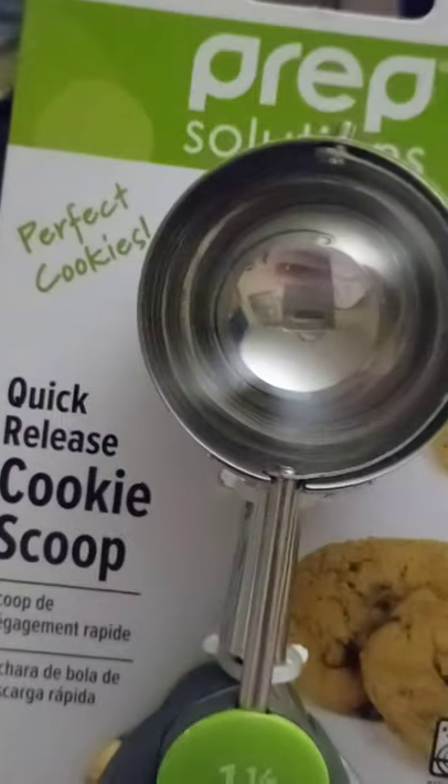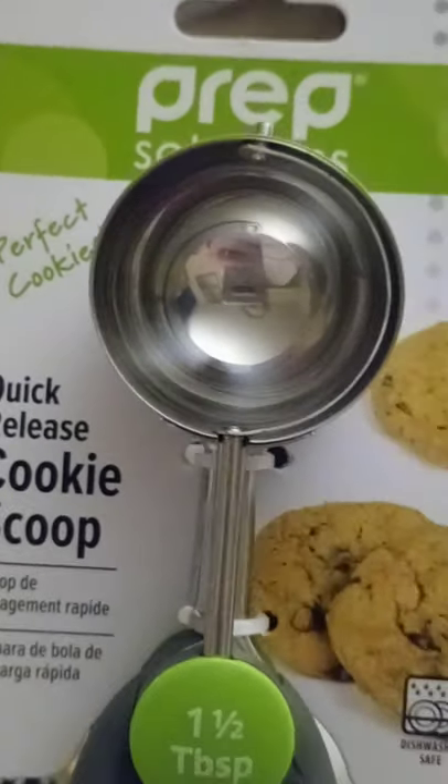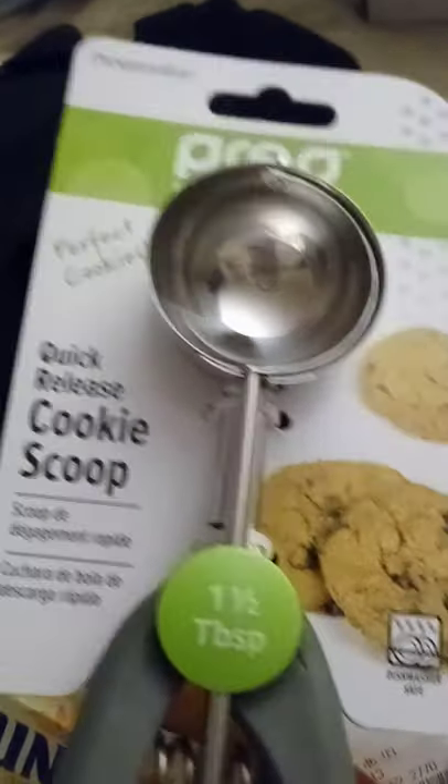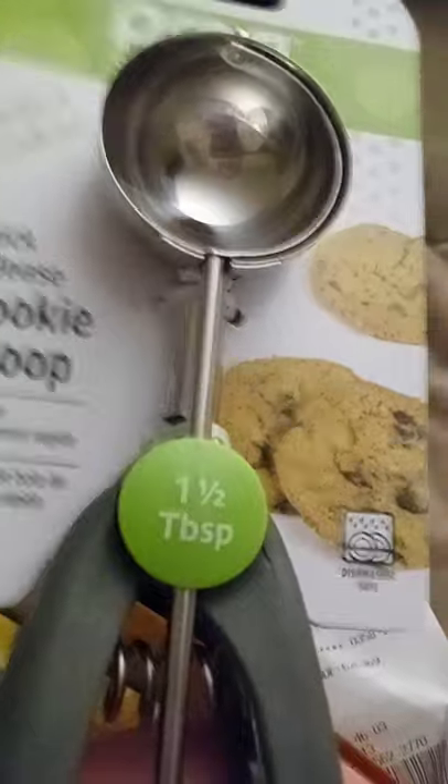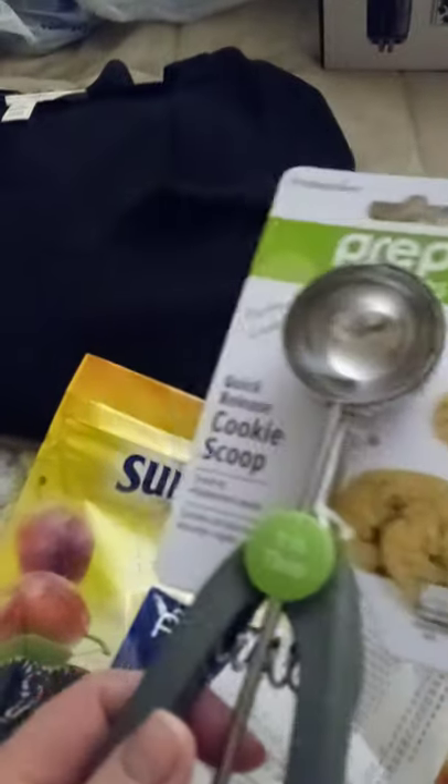I picked up this Prep Solutions progressive perfect cookies quick-release cookie scoop. It's one and a half tablespoons and it was $6.33. We make cookies all the time so this will be great.